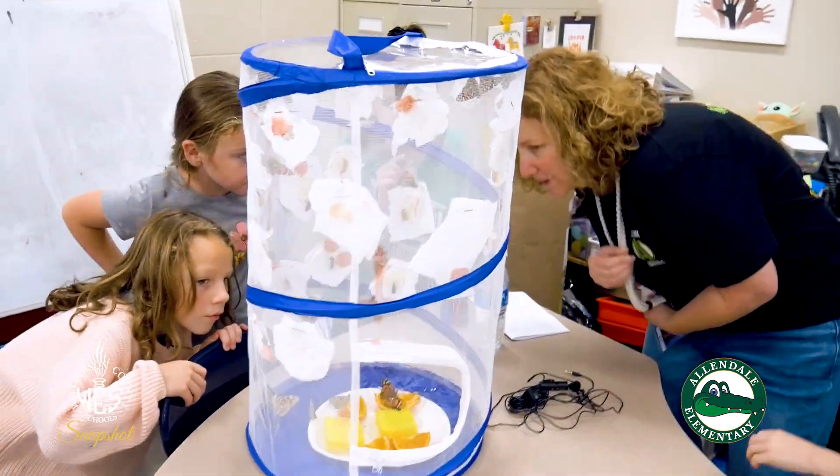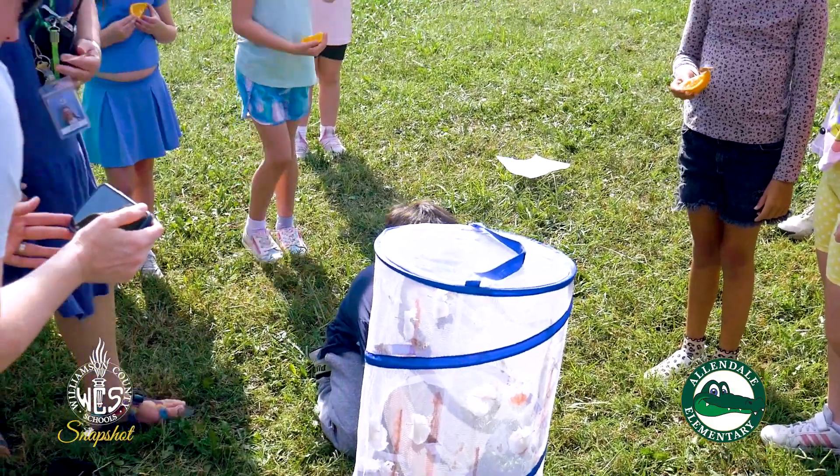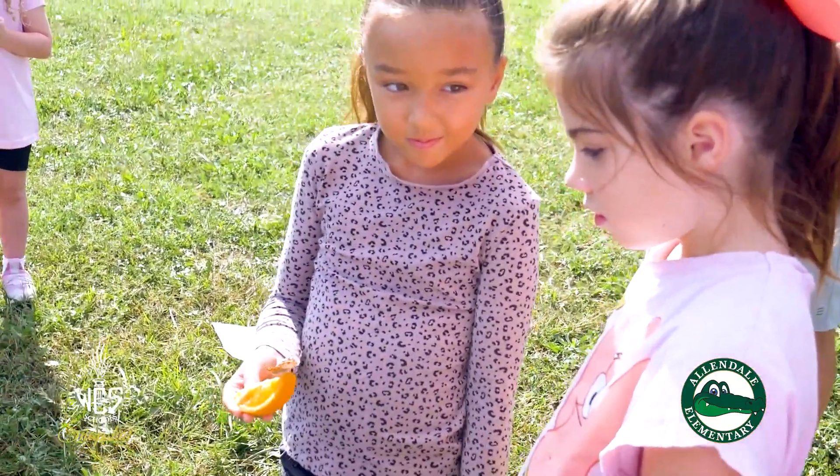The project is fun because I get to watch them grow as much as they can. When we're finished with them, we will release them.